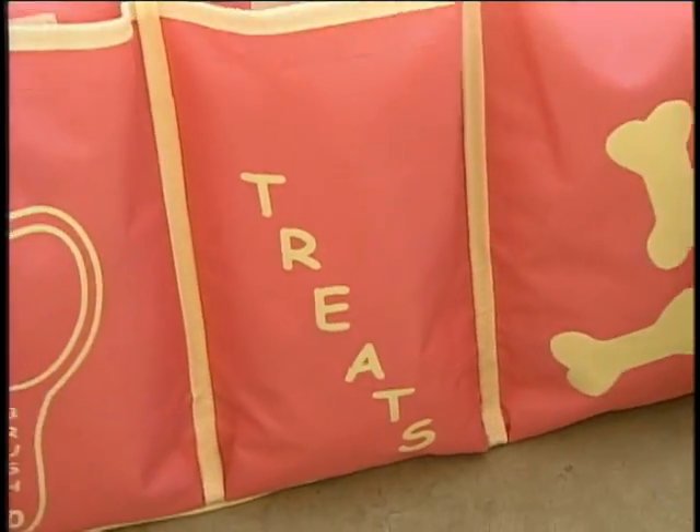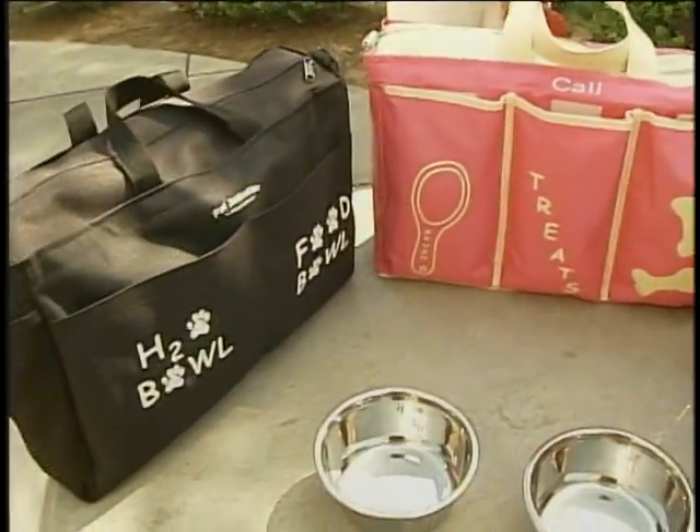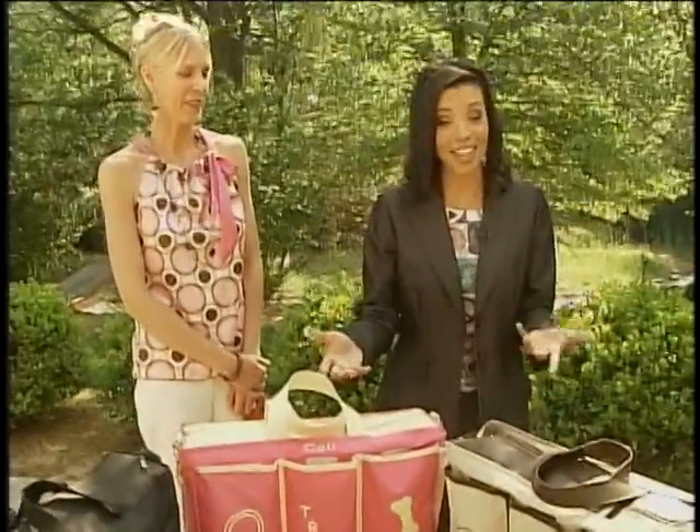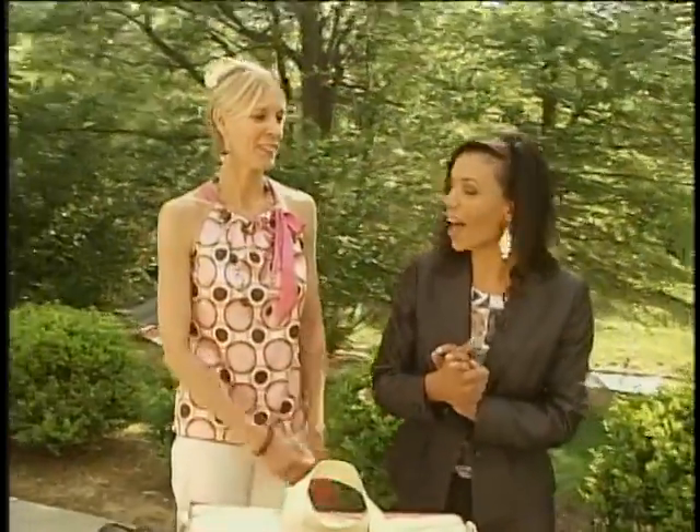These days it seems like everyone has a pet, and most of the time it's a dog. When you have to take your dog on the go with you, you need something to carry all their stuff — they collect a lot of things. Joining us this morning is Paige Metzger, owner, operator, and inventor of the Pet Jet Setter.